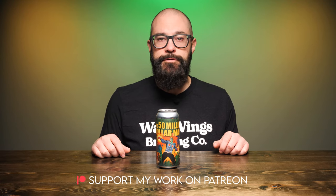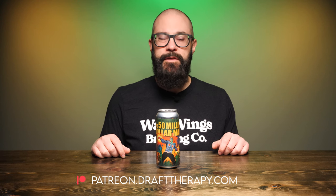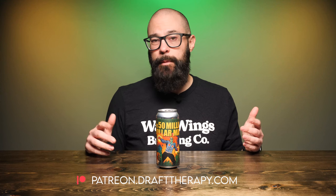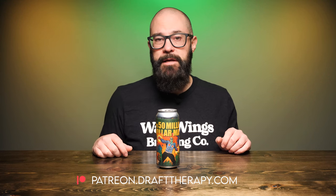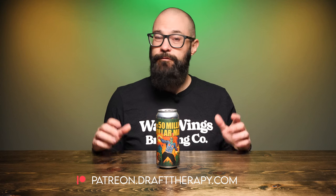So let's take a look at the label and we'll get it into a glass, but first I'd like to thank my executive producers Brian Kramer, David Jeffries, Vinny Cat, and Cam Freeman for helping to bring this review to you today. If you'd like to become a producer, help out the channel, or maybe just throw me a couple bucks to buy me a beer, take a look at my Patreon at patreon.drafttherapy.com, where you can get early access to these videos and a few other special perks available only to patrons.